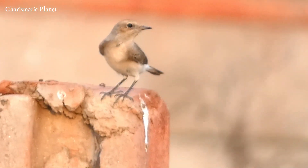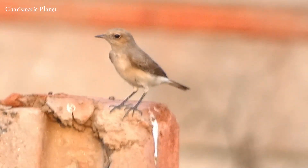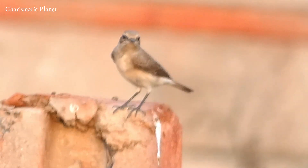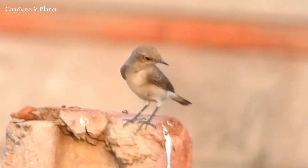The Izabalene veteer prefers open, arid environments like desert, grasslands, and steppes. It is typically found in regions across Central Asia, the Middle East, and parts of Europe. During winter, it migrates to parts of Africa and South Asia.